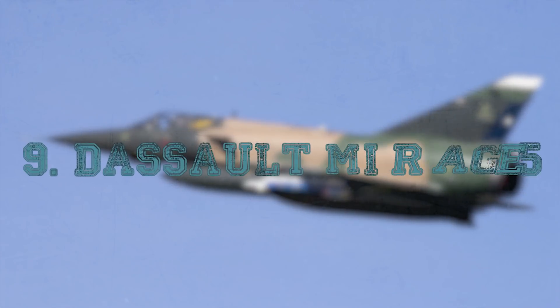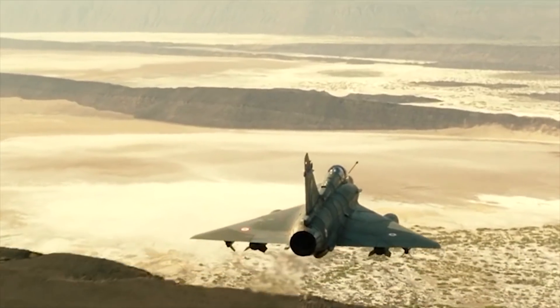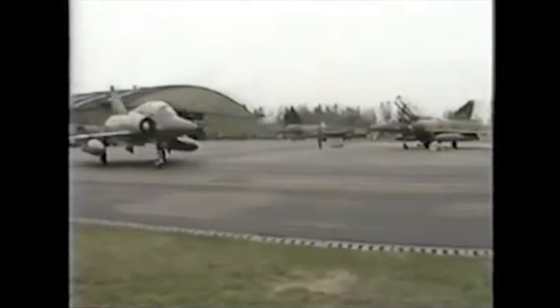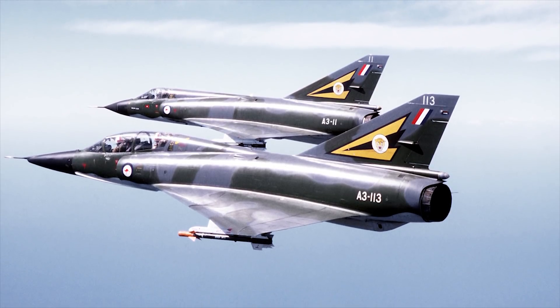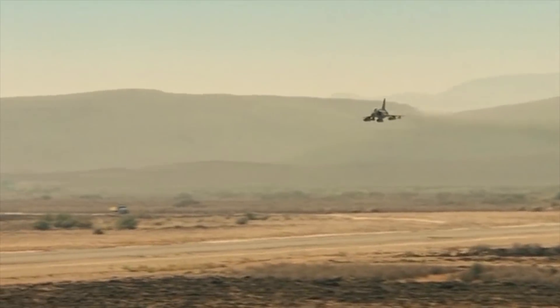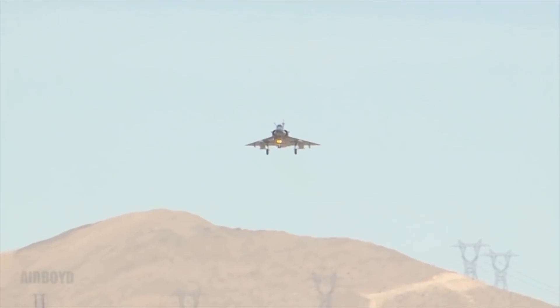Dassault Mirage 5. The Dassault Mirage 5 is a supersonic attack aircraft designed in France by Dassault Aviation during the 1960s and manufactured in France and a number of other countries. It was derived from Dassault's popular Mirage 3 fighter. The aircraft is capable of nuclear weapons delivery. The Mirage 5 retained the Mirage 3's twin DEFA guns, but added two additional pylons, for a total of seven.